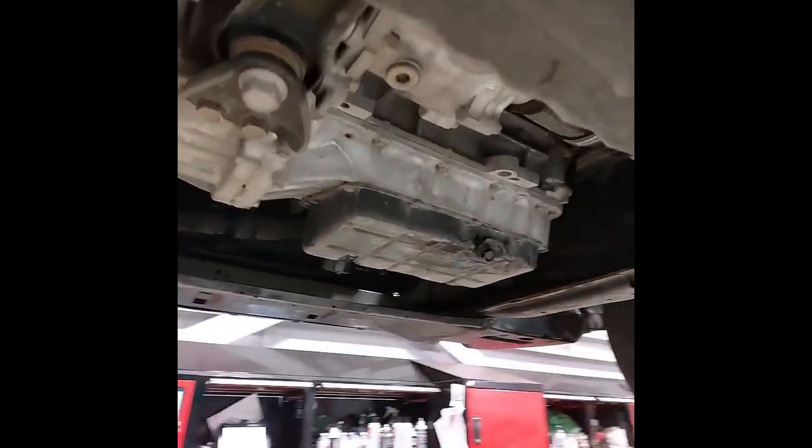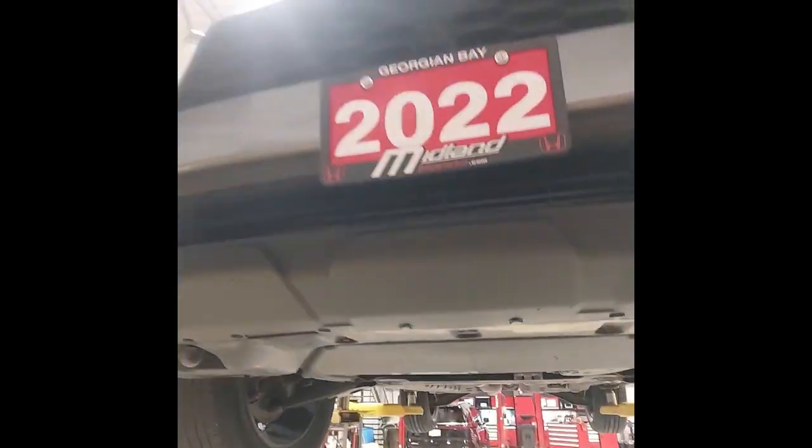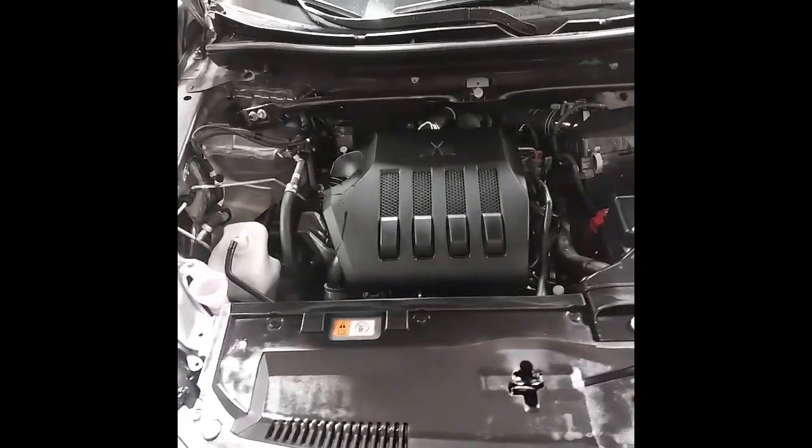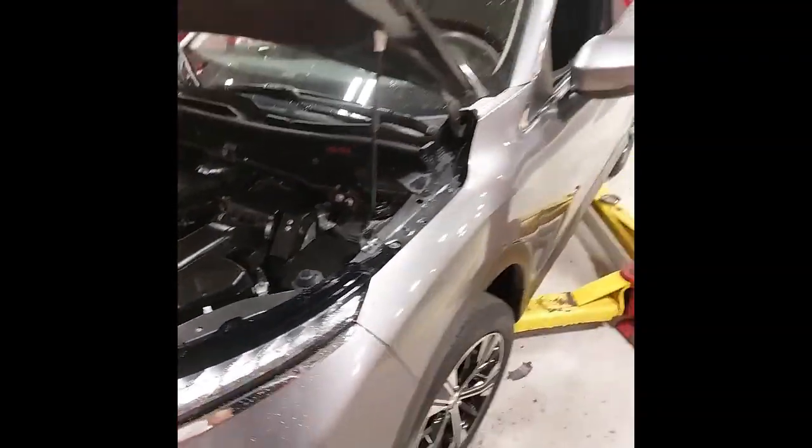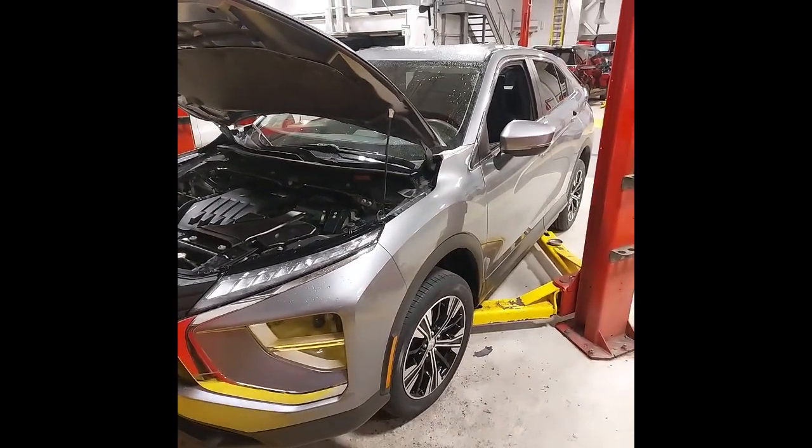And underneath here we have no leaks from the engine or transmission. Under the hood, we've changed the engine oil and filter, as well as checking and topping up all other fluids. And this Eclipse Cross has just passed the provincial safety inspection.